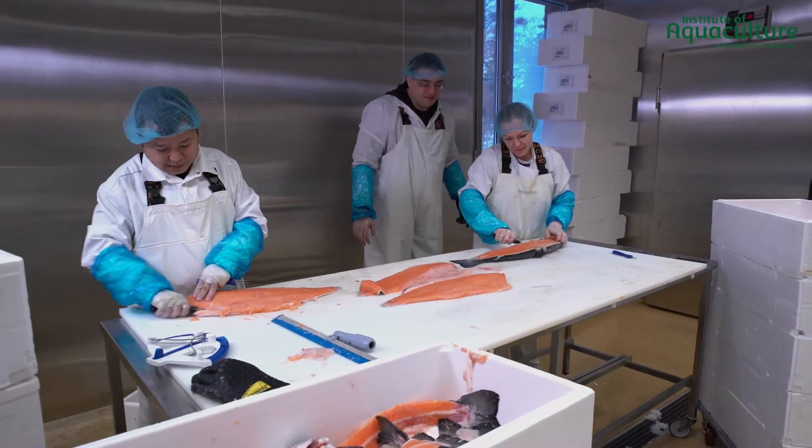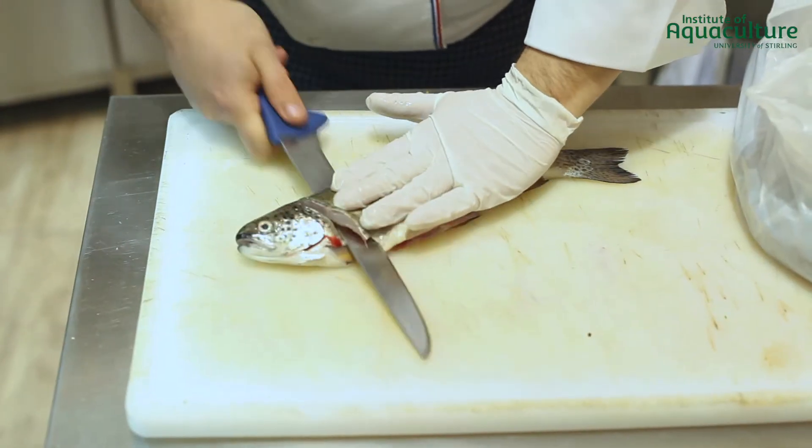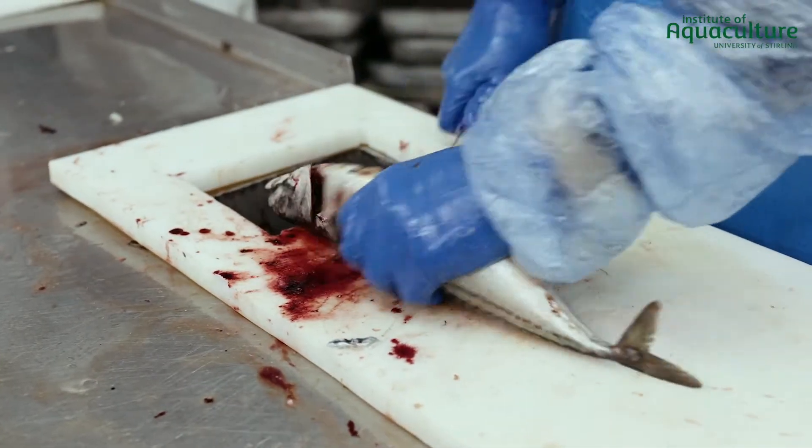Every year, the processes of heading, gutting, and filleting of aquaculture species generate thousands of tons of byproducts that must be properly managed to avoid serious environmental pollution problems.